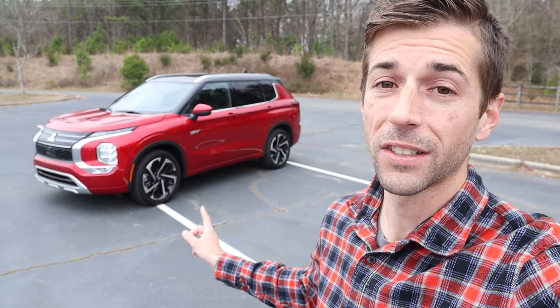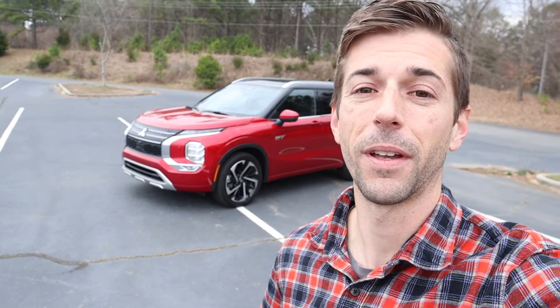I also did a full detailed review on the exact Outlander behind me, so if you want to see all the details on this exact plug-in hybrid, definitely take a look at that separate video.